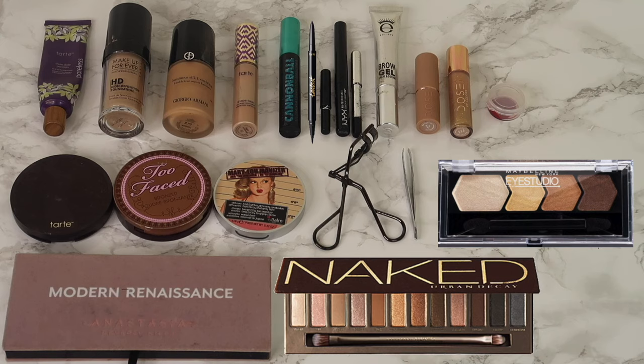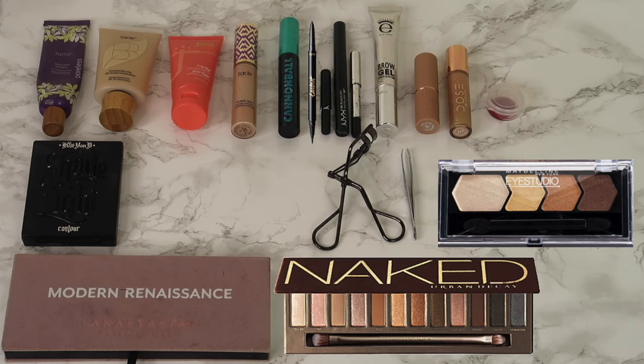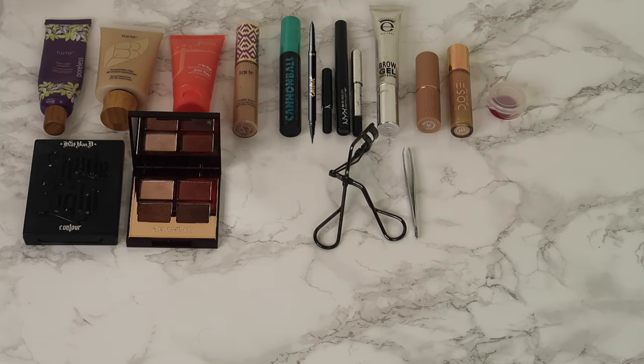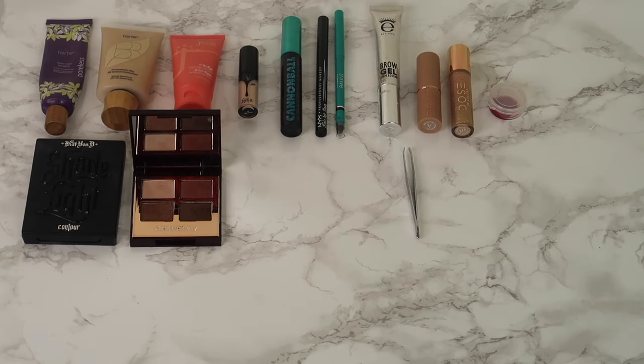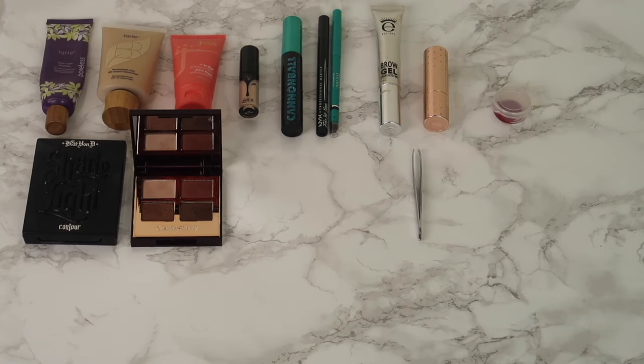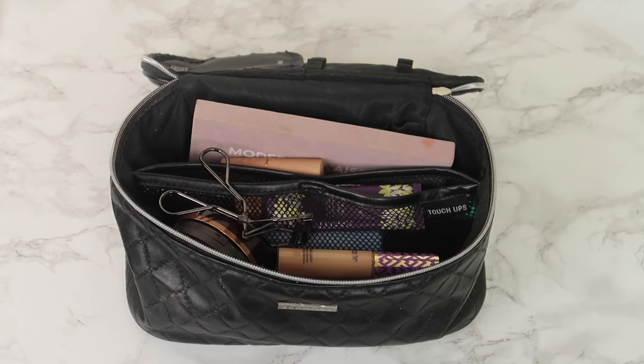Now I only need about half of that. Instead of foundation I'm bringing BB cream, and maybe Juvia's Place foundation if my skin is breaking out closer to the trip. Instead of the Tarte and Too Faced powders I'm bringing a two-in-one powder and contour — the Kat Von D Shade and Light duo. No highlighter, no three eyeshadow palettes — I'm replacing those with Charlotte Tilbury's Dolce Vita palette since it has all the shades I use. No more eyelash curler since I did the lash lift. Eyeliner is from Thrive Cosmetics with a built-in smudger, liquid liner will be NYX Epic Ink Liner, nude lipstick is ColourPop Quickie, and red will be Fuck Kavanaugh.